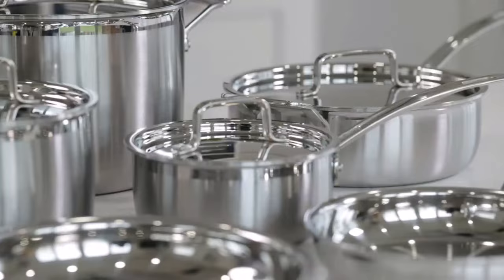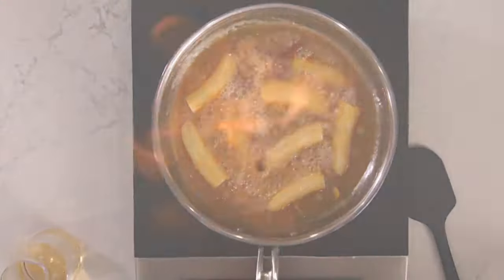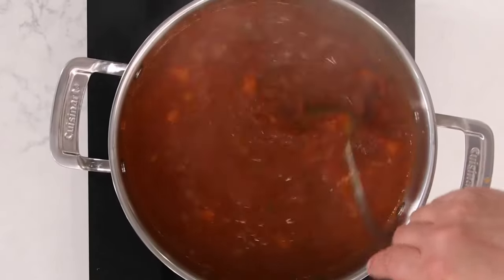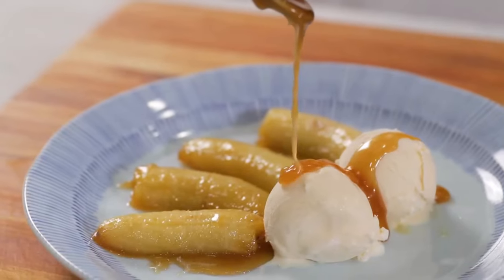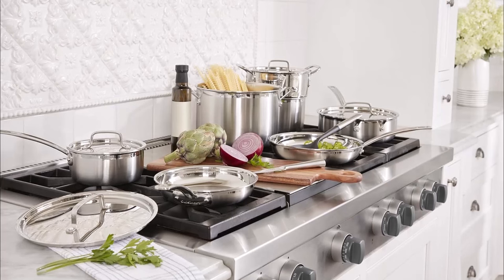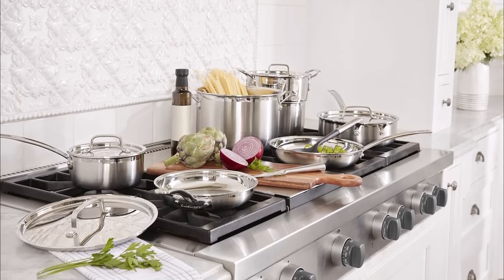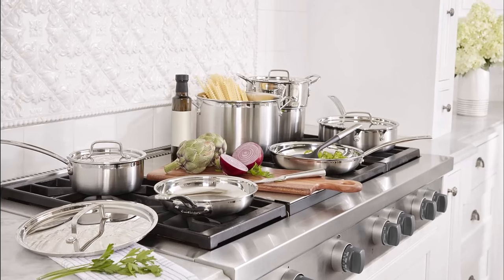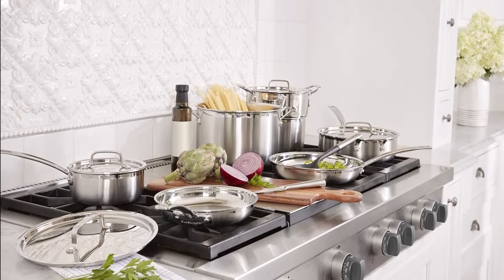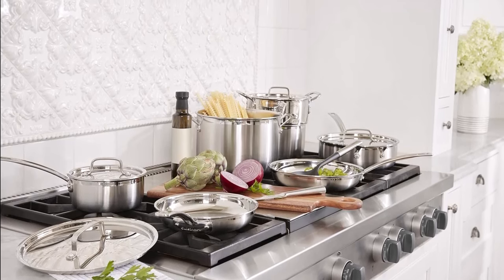Number 3: Cuisinart 12-piece cookware set. The Cuisinart Multi-Clad Pro stainless steel 12-piece cookware set offers incredible performance at great value. We had no complaints with the medium-sized sauté pan, which not only comfortably fit four chicken thighs but also seared each one to perfection. The large stock pot is well-sized for making soup, cooking pasta, or blanching vegetables.